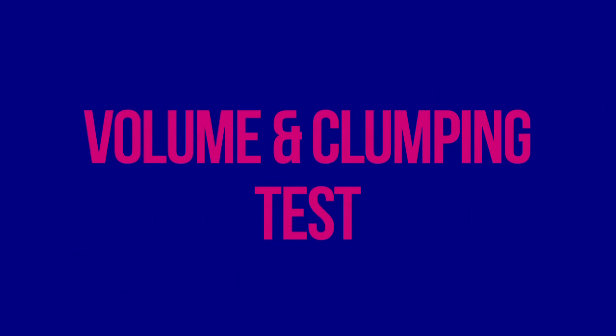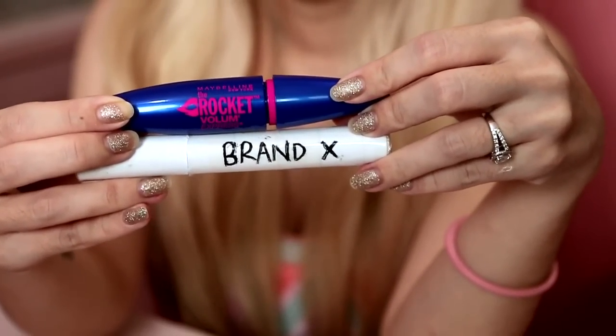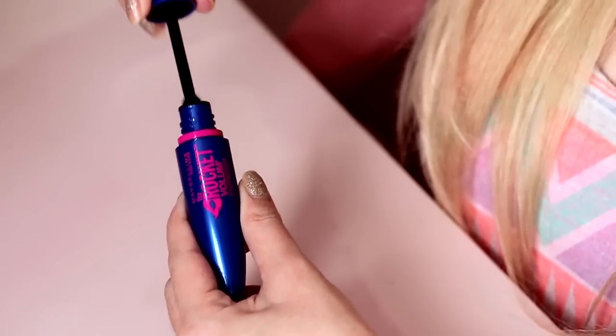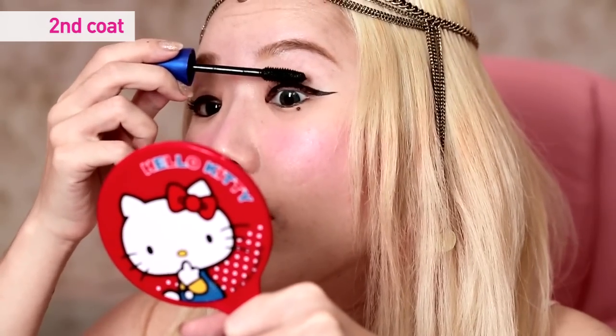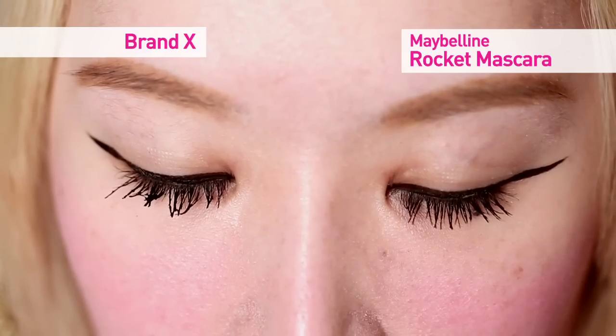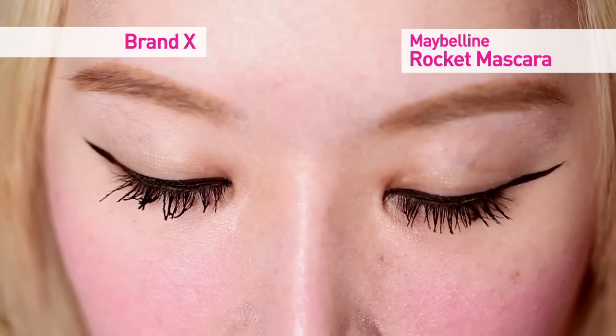Now I'm going to do the volume test — testing volume and clumping — and compare the difference between Maybelline's Rocket Mascara and Brand X. I'm going to put Brand X first on my right eye, and then the Rocket Mascara on my left eye. I've used the same number of coats on both eyes.